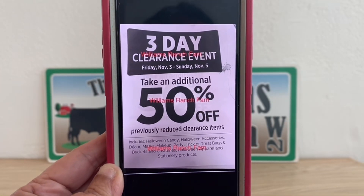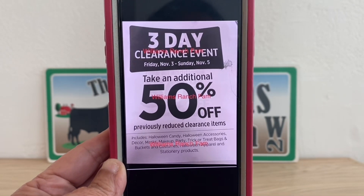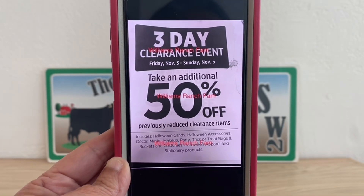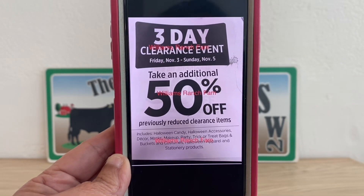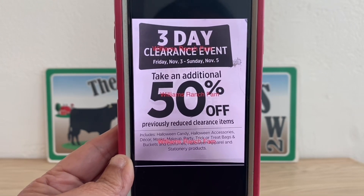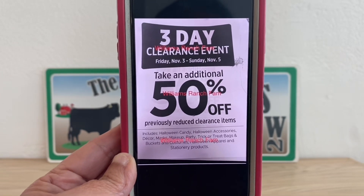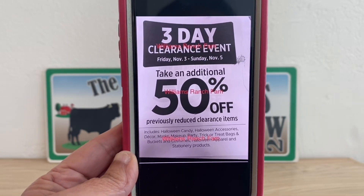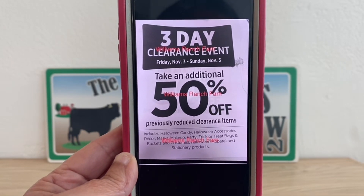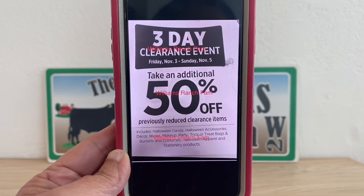Here are the three-day clearance items: Friday November 3rd through Sunday November 5th we are taking an additional 50% off already previously reduced clearance items. This includes Halloween candy, Halloween accessories, decor, masks, makeup, party supplies, trick-or-treat bags and buckets, costumes, Halloween apparel, and stationery products. This is going to be a Halloween-themed clearance event.